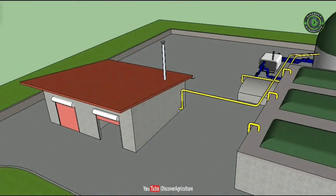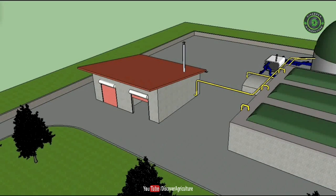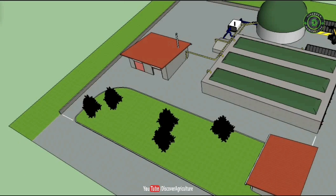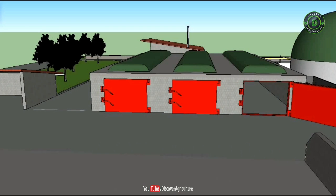A useful approximate rule of thumb is that one acre of whole crop maize will produce enough gas to generate 1 kilowatt of electrical power. That is, it takes 500 acres of whole crop maize silage to produce sufficient feedstock for a 500 kW digester or gas engine combination.